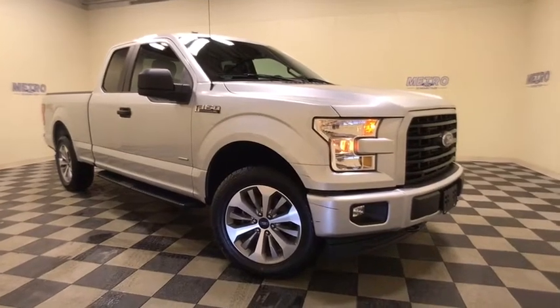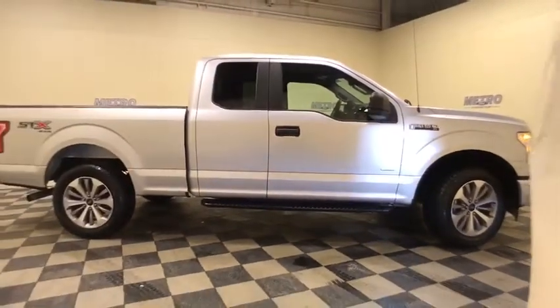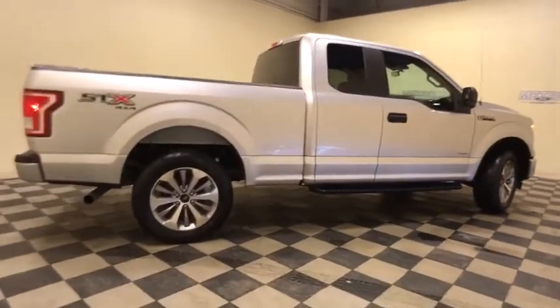Stop by and take a look at the 2017 Ford F-150. A Ford F-150 knows how to handle any situation. It's built to follow orders. No whining. This vehicle has less than 20,000 miles.